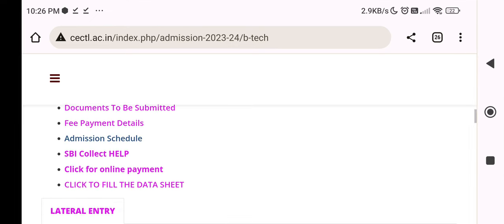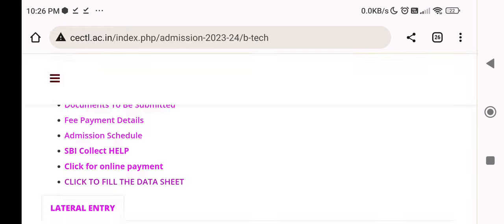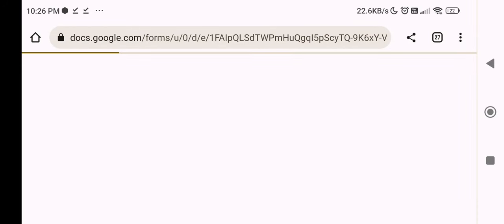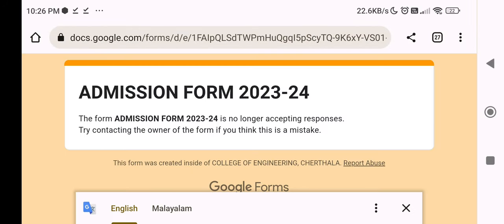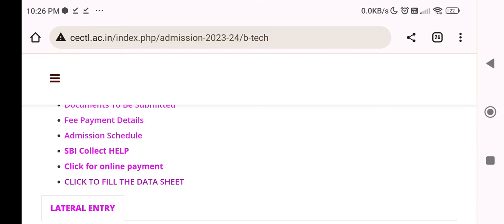This is the SBI Collect help. Click for online payment. Click to fill the data sheet. The data sheet will be filled. In the data sheet, you can open your mail ID. For the form, if the admission form is no longer accepting responses, try contacting the owner of the form if you think it is a mistake.